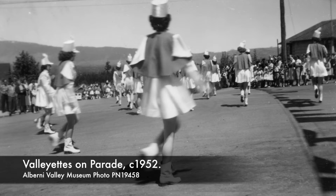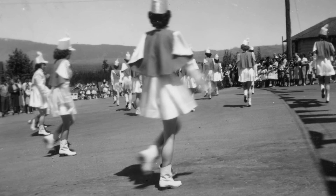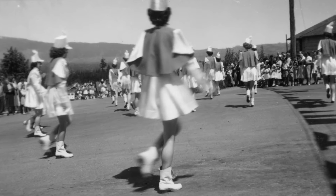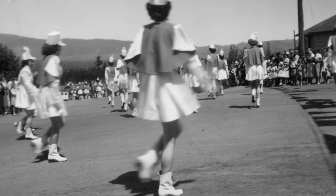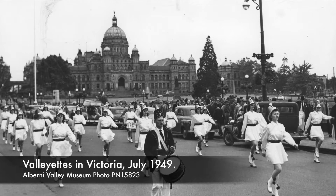In existence for eight years from 1948 to 1956, the Valliettes took part in every major event held in Port Alberni and also travelled for parades and performances. They visited a number of places on Vancouver Island.